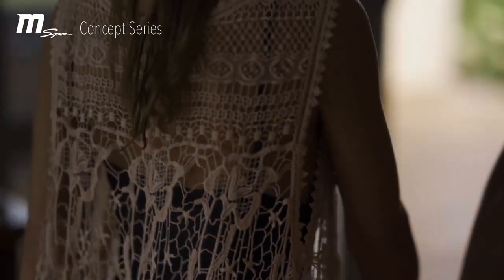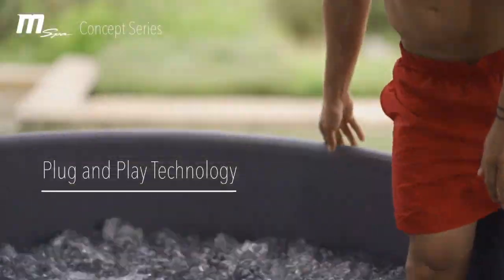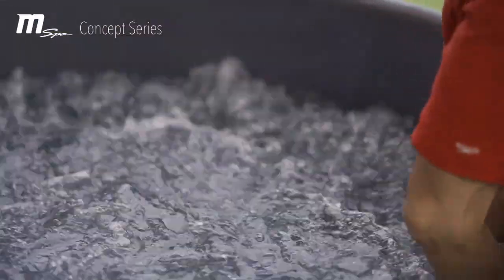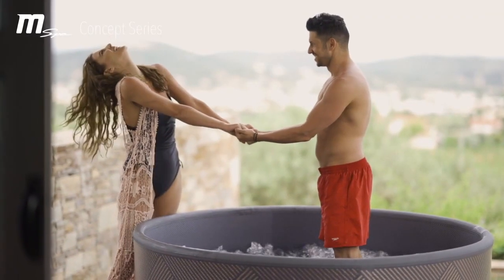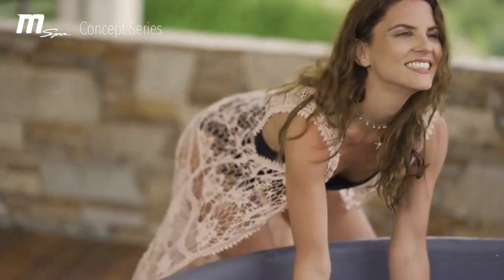Stylish, quiet, hygienic and user-friendly. This new premium concept collection delivers one of our best hydromassage experiences with 138 surrounding air jets. 360-degree air jets